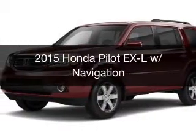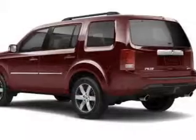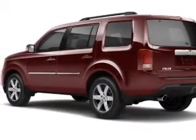This could be the vehicle you're looking for. Powered by front wheel drive, a 3.5 liter 6 cylinder engine, and a 5 speed automatic transmission.